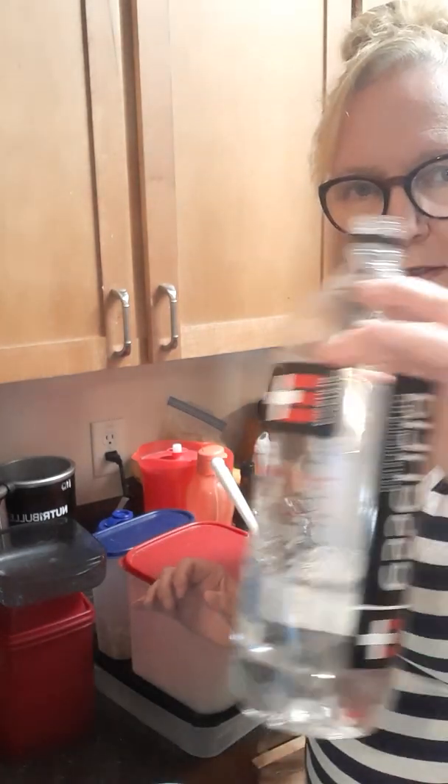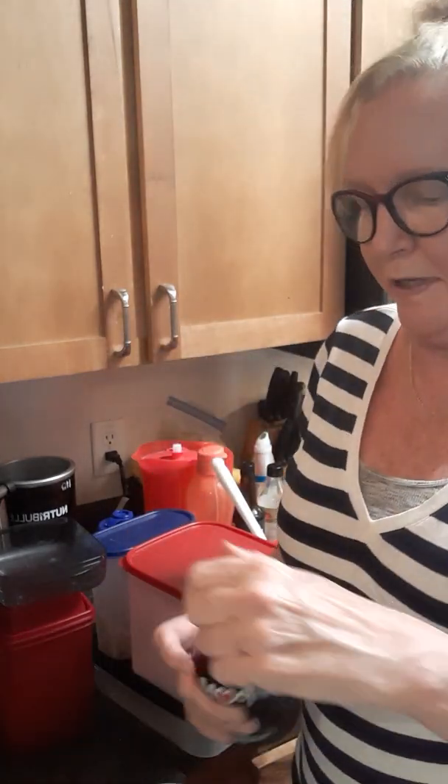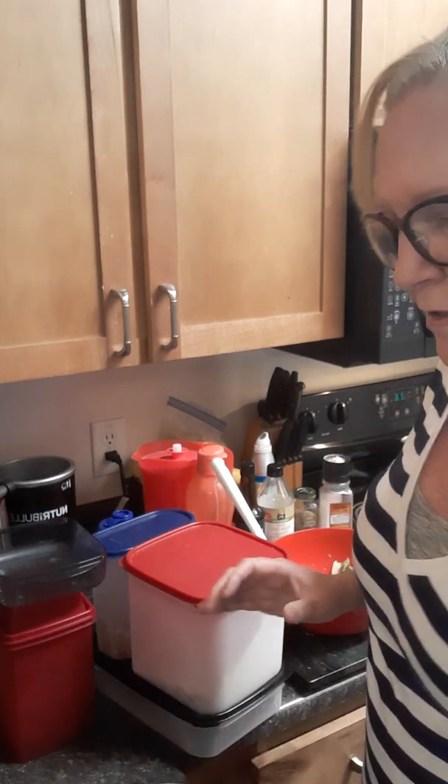I added some of my favorite cage water and a little bit of pomegranate cherry juice for some antioxidants, and I also put some blueberries in there. I have blueberries stored in my Fridge Smarts.